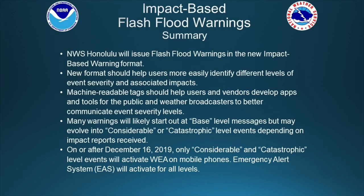To summarize, our Honolulu Forecast Office has moved to a new flash flood warning format called the impact-based warning format. The new format will help users easily identify different levels of event severity and associated impacts. It includes machine-readable tags to help users, vendors, and broadcasters develop apps and tools to better communicate event severity levels. Most warnings will start at the base level but could evolve to considerable or catastrophic. On or after December 16th, 2019, only considerable and catastrophic level events will activate wireless emergency alerts on mobile phones, while EAS alerts will activate for all three levels.